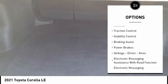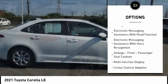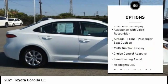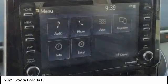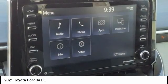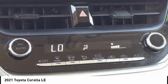Power windows with safety reverse, traction control, stability control, braking assist, power brakes, airbags — driver, knee — electronic messaging assistance with read function, electronic messaging assistance with voice recognition, airbags front passenger seat cushion, multifunction display.